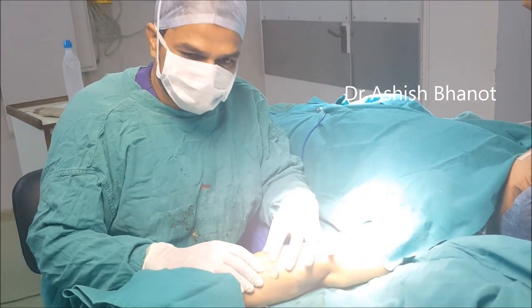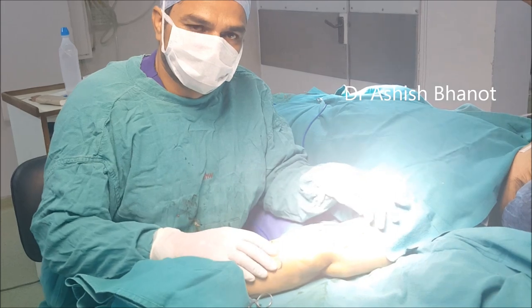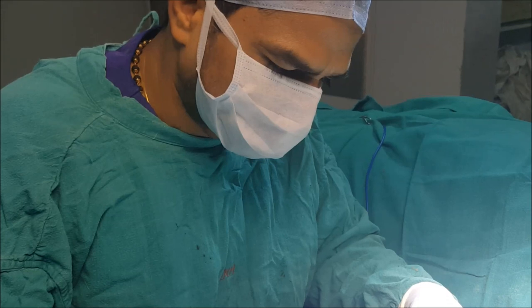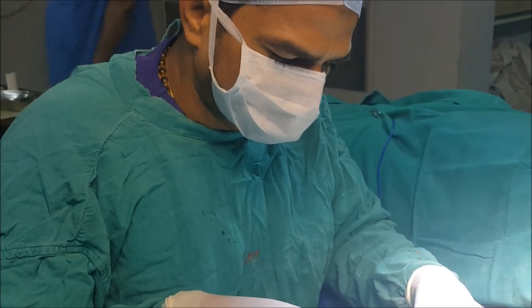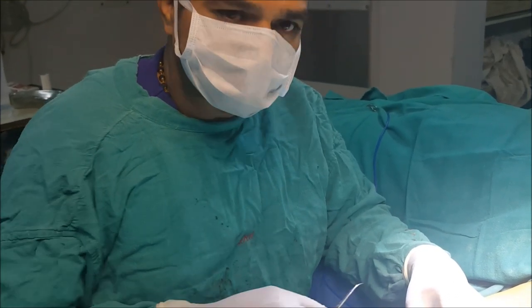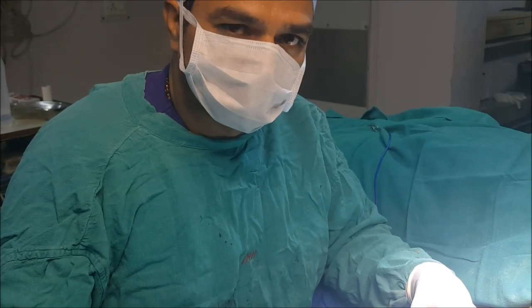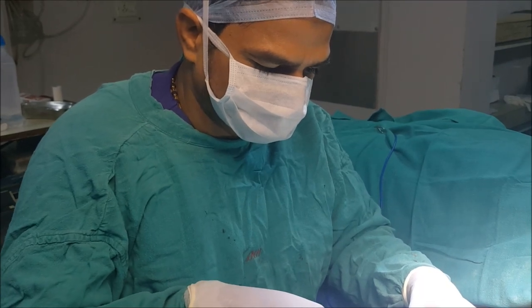Lipoma removal is a must because it is painful. Secondly, they are growing big and they are also looking cosmetically bad. This patient has already tried homeopathy, she has taken some Ayurvedic treatment as well, and she has tried various types of yoga. But nothing worked for her. For more than 10 years she has tried different modalities.